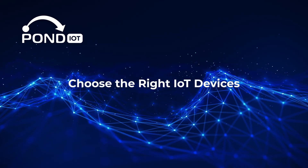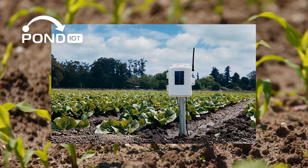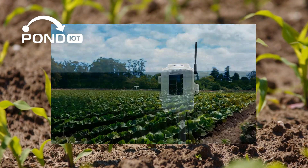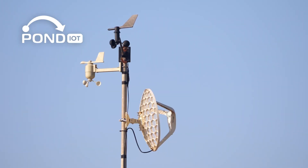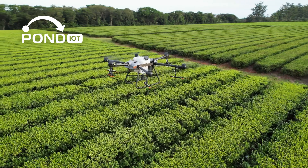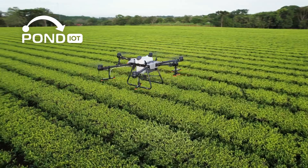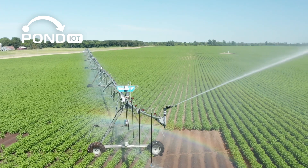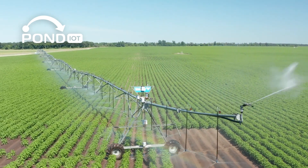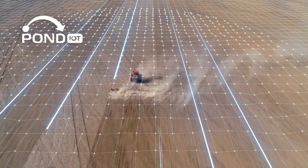Once you know your goals, it's time to select the right IoT devices. Here's a breakdown. Soil sensors measure moisture, pH levels, and nutrient content, giving you precise insights into your soil health. Weather stations track rainfall, temperature, and humidity to help you optimize planting and harvesting schedules. Drones and GPS equipment are perfect for monitoring large areas, identifying pest outbreaks, and even planting seeds with pinpoint accuracy. Automated irrigation systems adjust water flow based on real-time data from soil sensors, ensuring plants get exactly what they need without waste. Choosing the right mix of devices is important for addressing your farm-specific needs.